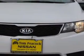You'll love this white 2011 Kia Forte EX, equipped with a four-cylinder engine and an automatic transmission.